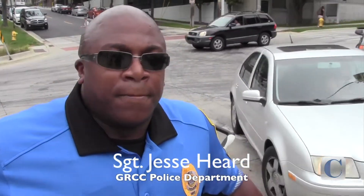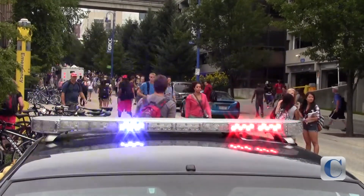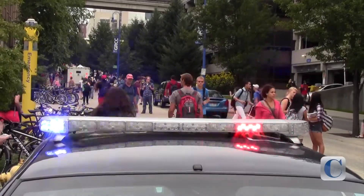Parking has been good. Everything has been running smooth. We haven't had any issues — the students seem to find their parking spaces or their lots easily. Yeah, everything has just been running smooth.